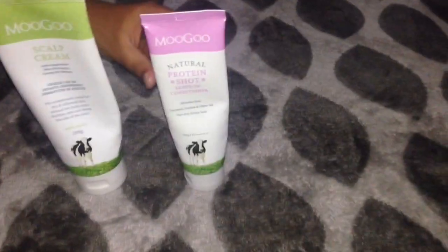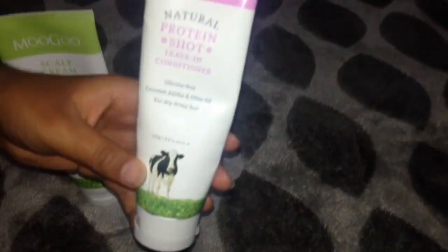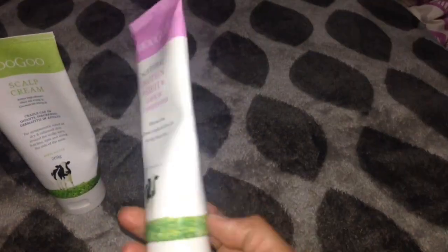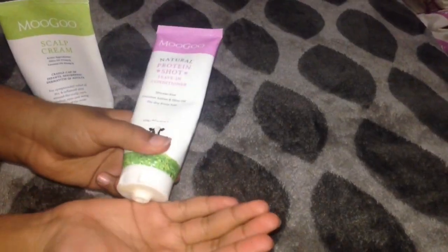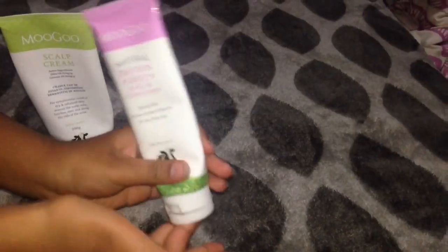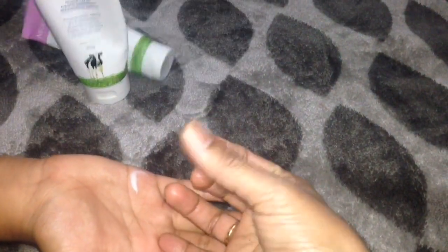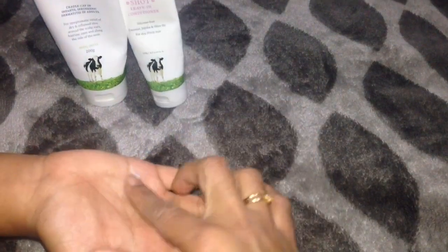After shampooing, this product comes in as the finishing touch — MooGoo natural protein short leave-in conditioner. It contains coconut, jojoba, and olive oil. It keeps your hair soft and smooth, prevents split ends and extreme dryness. Its natural protein revitalizes, adds a natural protective layer, and makes hair more manageable. You can use this on wet and dry hair.